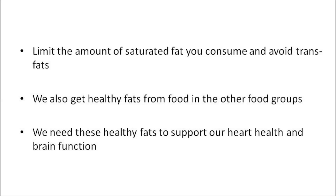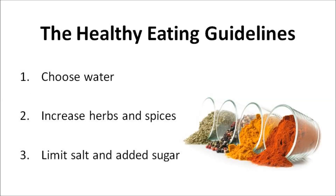We need these healthy fats to support our health and brain function. The shape of the food pyramid immediately suggests that some foods are good and should be eaten more often, but also that others aren't so good and should only be eaten occasionally. The layers represent major food groups that contribute to the total diet. But how do you link them together? 1. Choose water. 2. Increase herbs and spices. 3. Limit your salt and added sugar. 4. Limit sodium. 5. Limit added sugar.